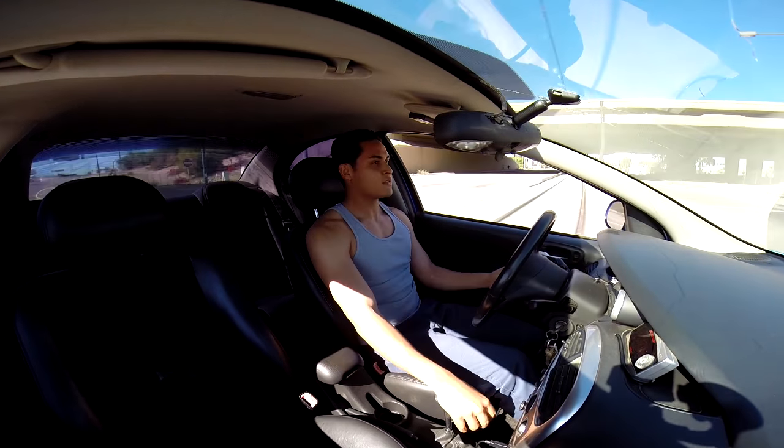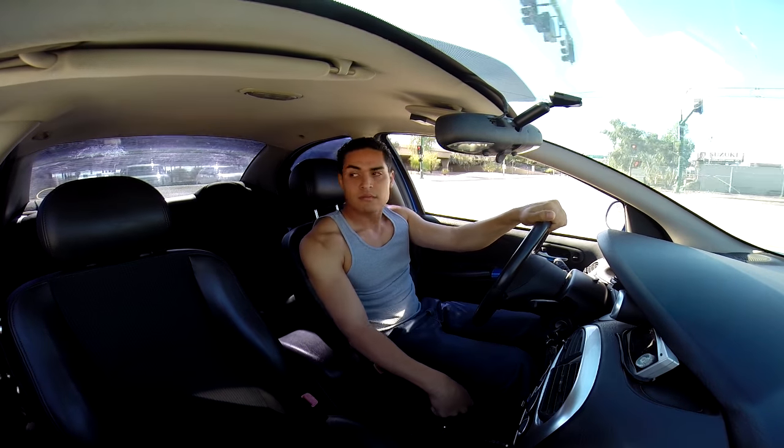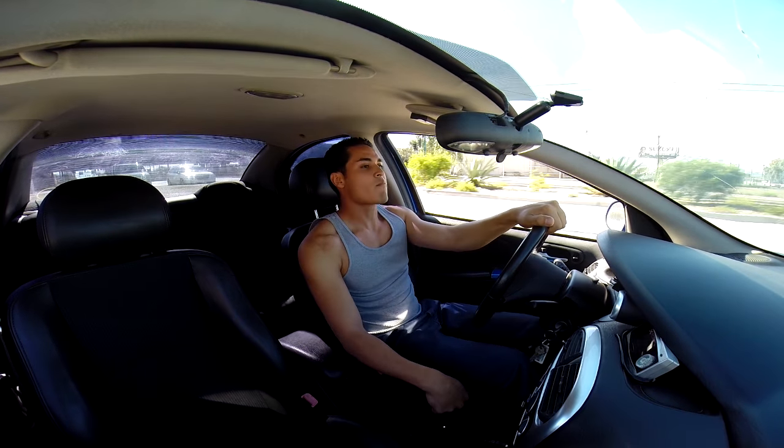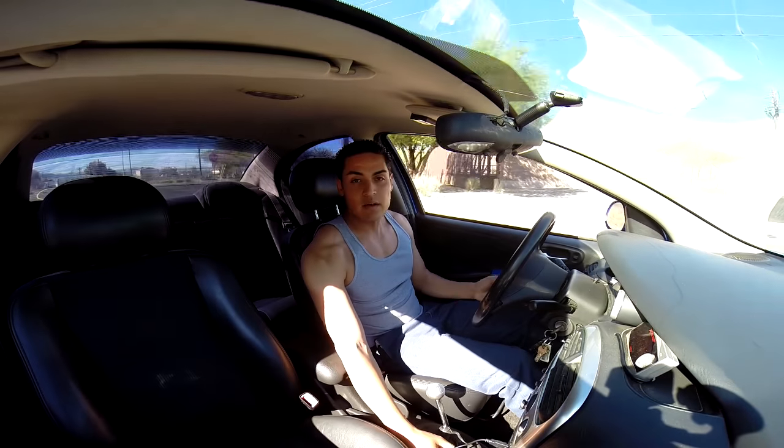God, I love that blow-off valve noise — that's the whole essence of having a boosted car. Alright guys, that was the test drive.